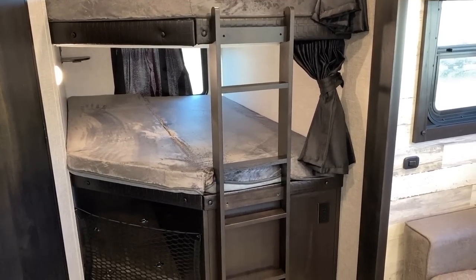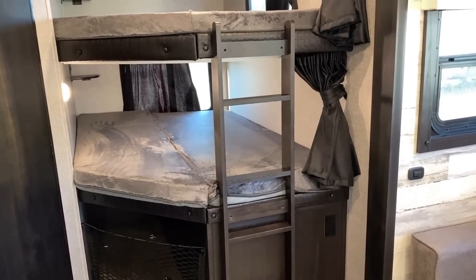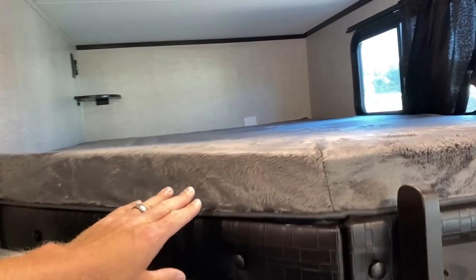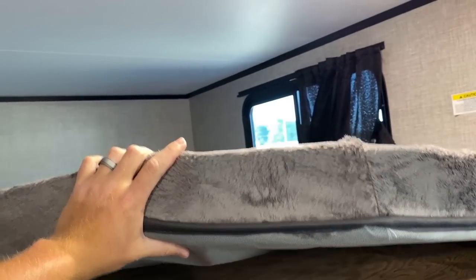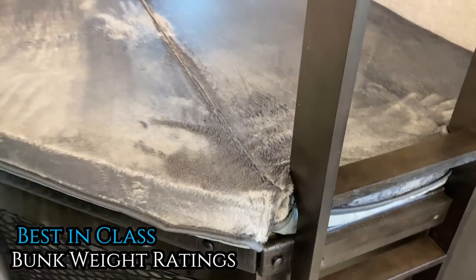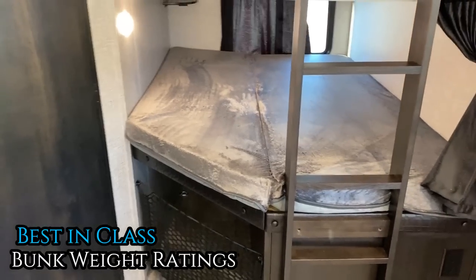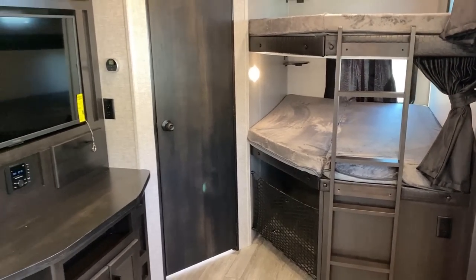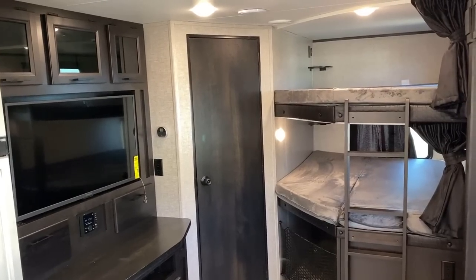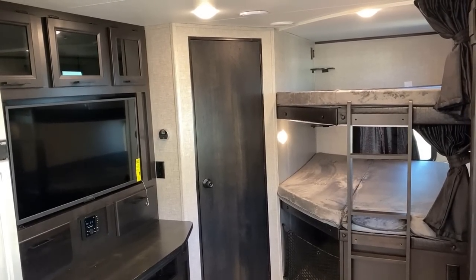It gives mom and dad the chance to rest and relax too. We've got double the industry-standard thickness on the bunk mattresses. When you lift that up, there are plywood bases on these bunks — Jayco bunks are rated for more weight than most anybody else: 300 pounds per sleeping space. Because that's a double bunk, that's a 600-pound-rated bunk.